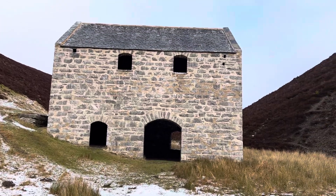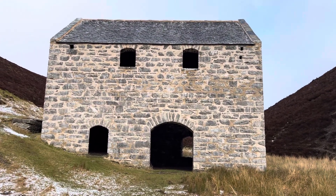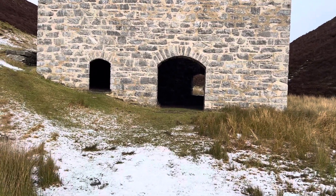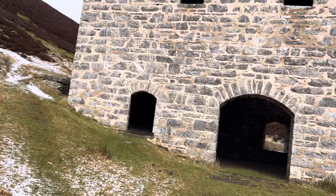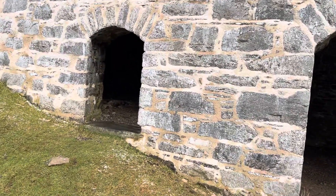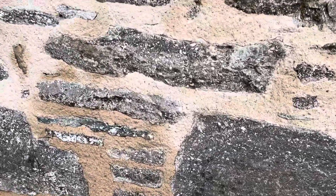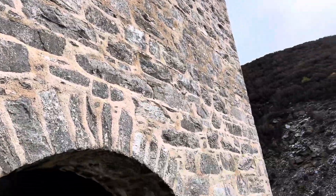Well, it's in good order this building - you can see it's been repointed in its life. Not entirely sure the pointing is suitable though. I wouldn't have said this is lime mortar - it doesn't look it to me, which is a shame.